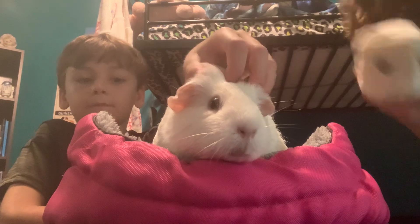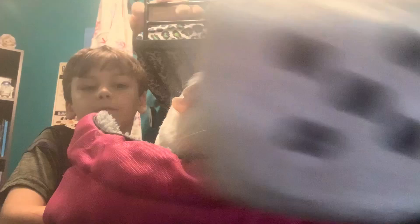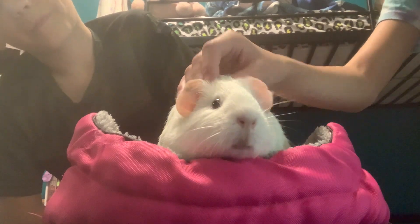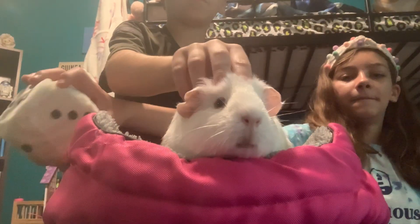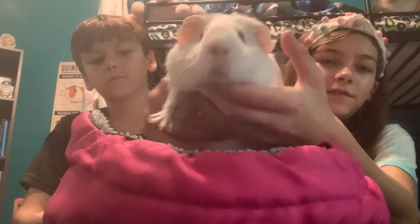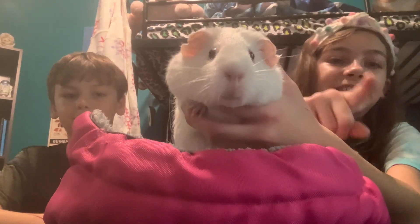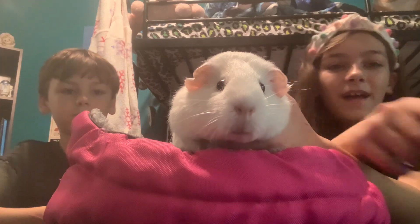All right, now we're going to roll the Dice of Destiny and see how many times we get to pet the guinea pig. The Dice of Destiny has chosen four. Ready? That was four pets for the piggy. And that's the best spot to pet your guinea pig. Admire the puppy baby. See you next time. Now remember to like and subscribe and ring that bell. Bye! Bye! Bye!